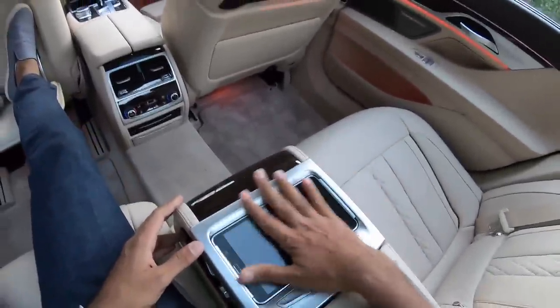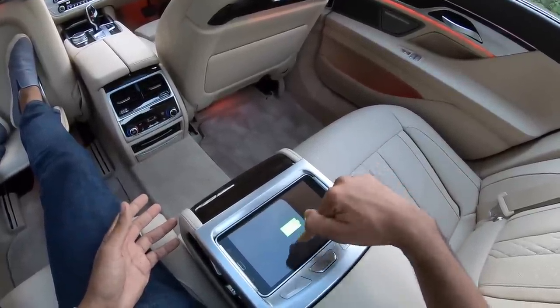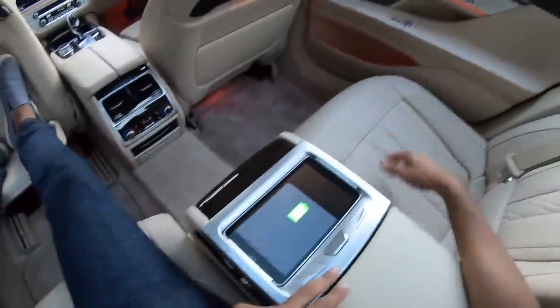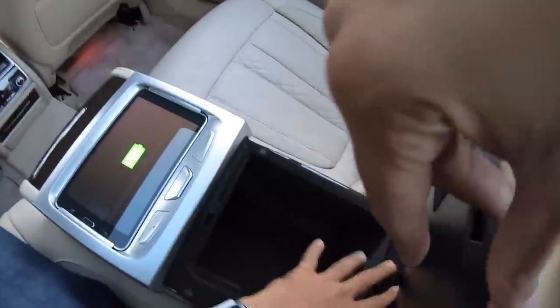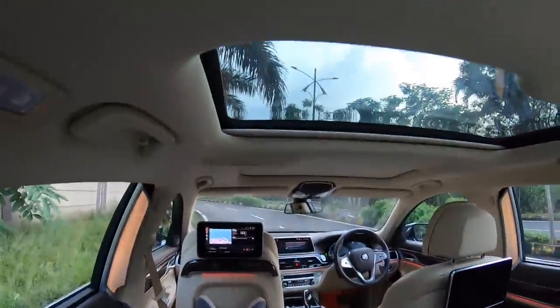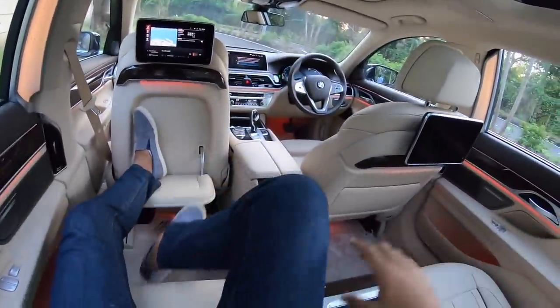There is this 7-inch tablet from Samsung which unfortunately does not work. It just shows 100% battery right now. If I try to remove it, it does not come out. It's supposed to go inside and it just doesn't work somehow. Android, not for the win. Below the center armrest you've got storage space here as well. Seats are extremely comfortable, you've got a good recline angle and a good view of what's around.